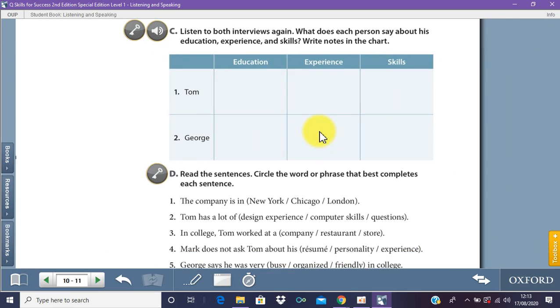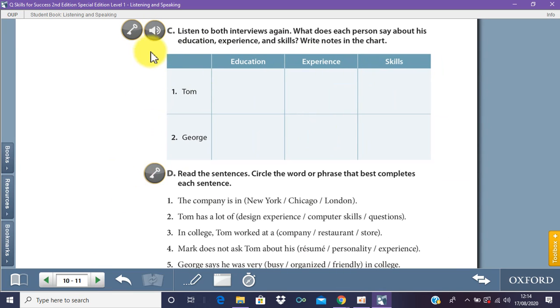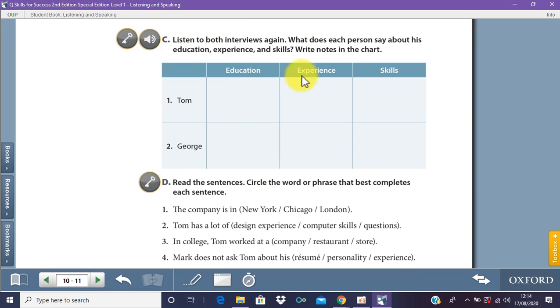On page number 11, you can listen to the audio. These activities help you listen better. In a classroom it's simple because I play the audio and help you through, but in this case the lesson would become very long — maybe two or three hours — if I played the audio here. So you want to listen to the audio and quickly answer the questions: what does each person say about their education, experience, and skill?